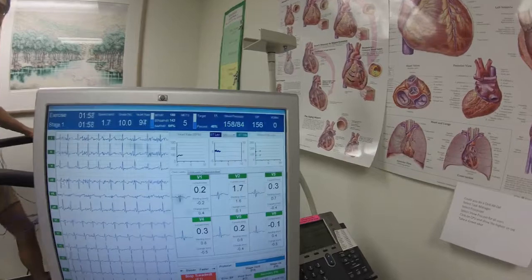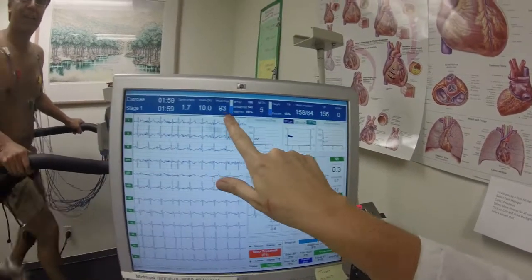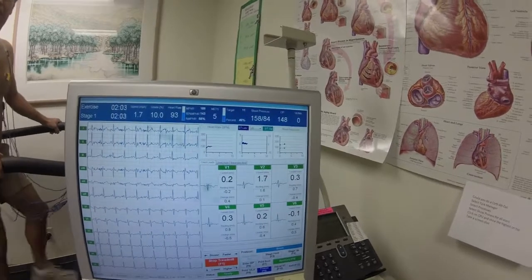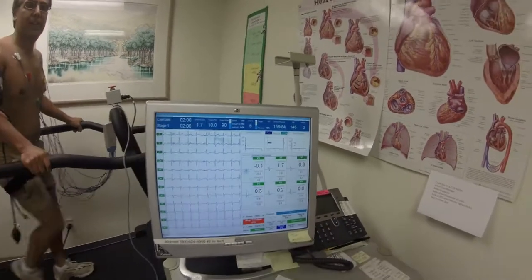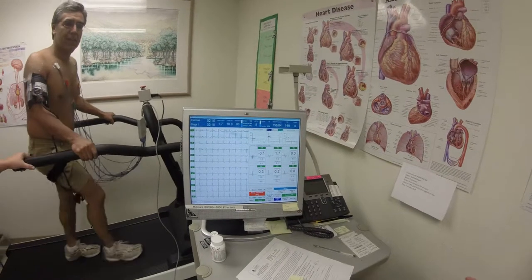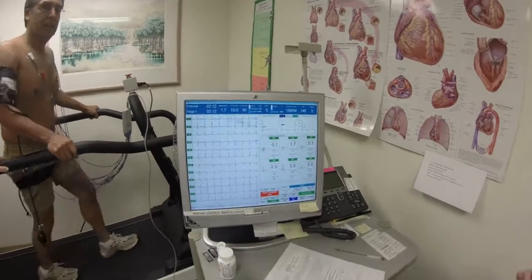What is DP? DP's right here — heart rate. What is DP? Which one? What is it? Double product. So it takes into account heart rate and maximum systolic blood pressure.